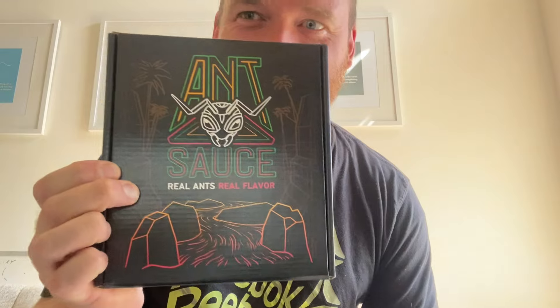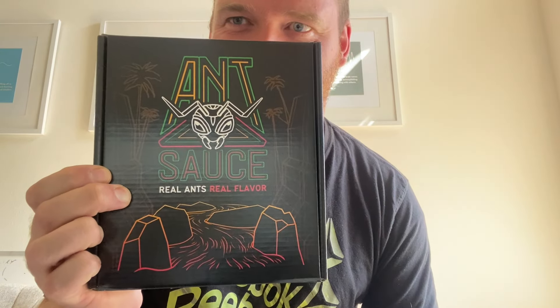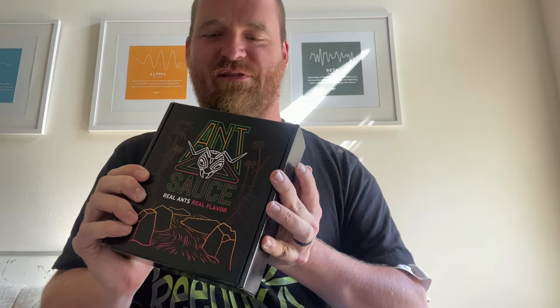Here at Bearded Sauce we sample hot sauces by shot glass. This is Ants Gourmet out of Austin, Texas — they saw my videos and sent me some hot sauces, so shout out to them. I'll leave a link in the description down below. Let's see what this is all about. Oh man, I love the box — that's awesome. 'Ant Sauce — Real Ants, Real Flavor.' Check that out. I love the design. It says 'Stop Eating Boring Sauce,' so we will definitely do that.